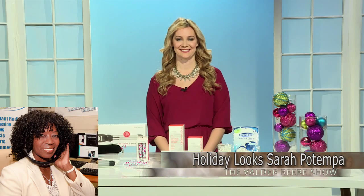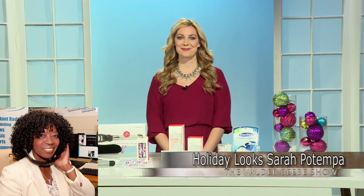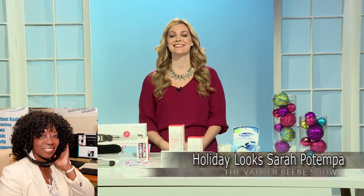Good day. This is the Val Drabini Show broadcasting live in Dallas, Texas. Who do I have in the studio with me? Hi, I'm Sarah Potempa. I'm a celebrity hairstylist and inventor of the Beach Waver.